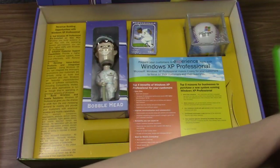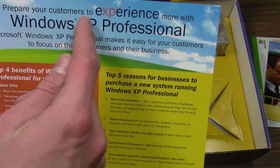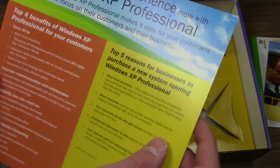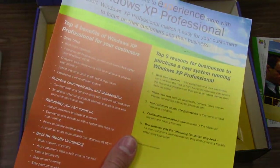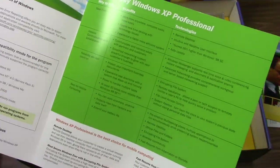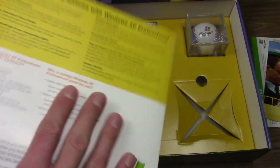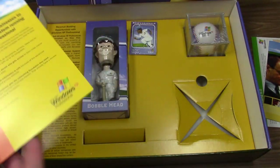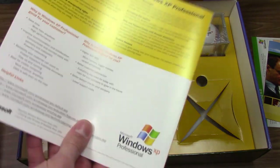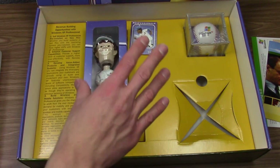Our last piece of paper material says 'Prepare your customers to experience more with Windows XP Professional.' This is kind of talking about your customers — so if you ran a business and sold Windows XP to people, this gives you information to explain to them why it's better than Windows 98 or Windows 2000. It has the benefits of selling systems with Windows XP Professional. There were a lot of people who could qualify for this kit — enterprise users and people directly selling Windows XP.